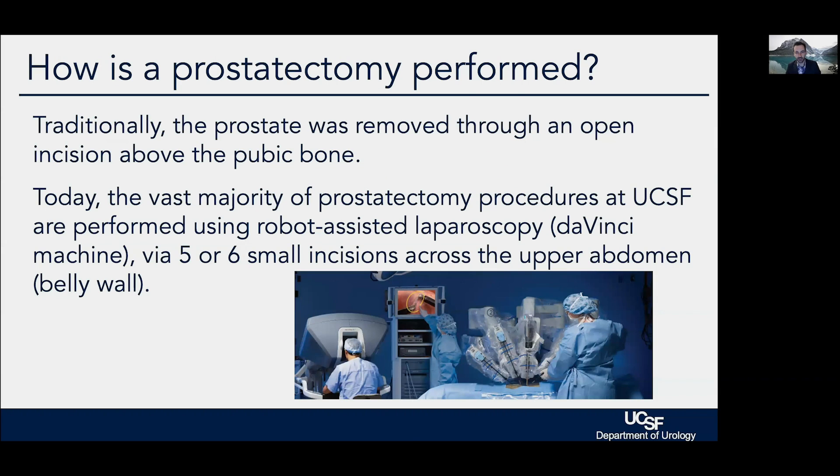Surgery can be done in different ways. Traditionally it was done through an open incision underneath the belly button. Today, the vast majority of prostatectomy cases done at UCSF and most other high-volume centers are done with what's termed robot-assisted laparoscopy using the DaVinci machine. This machine is not actually a robot — that implies autonomy.